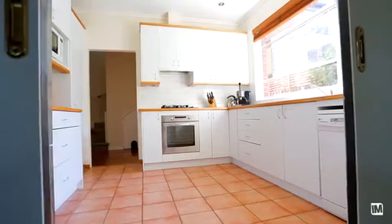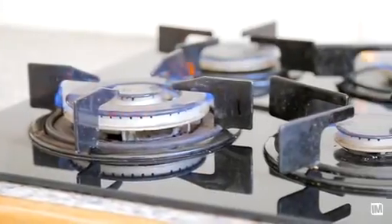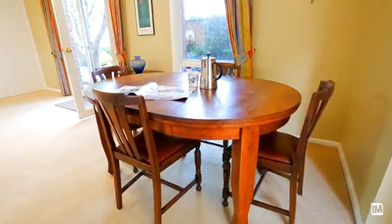The kitchen is centrally located and it offers all of the modern conveniences that you would expect, and opens up onto the rear living and dining area.